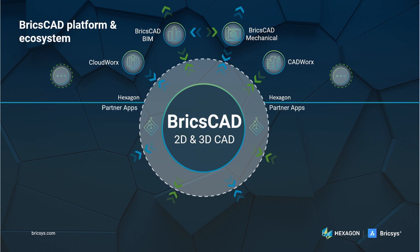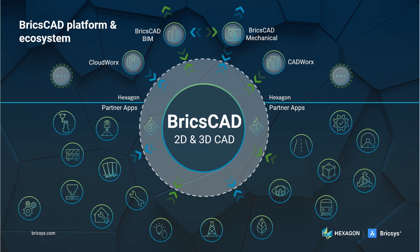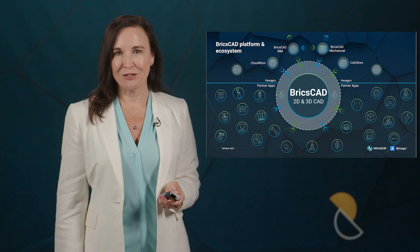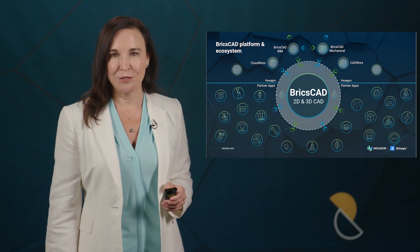We're also creating seamless workflows so our customers can progress their projects from BricsCAD BIM through to BricsCAD Mechanical, enabling them to better design mechanical components in the context of building designs, or evolve building components into mechanical designs for fabrication and manufacturing. We see this as an exciting area of development that complements the future of construction and manufacturing. As those industries work closer together, so will our solutions.